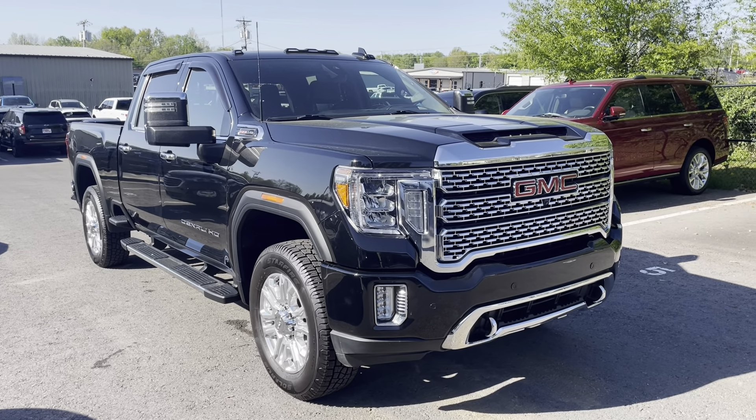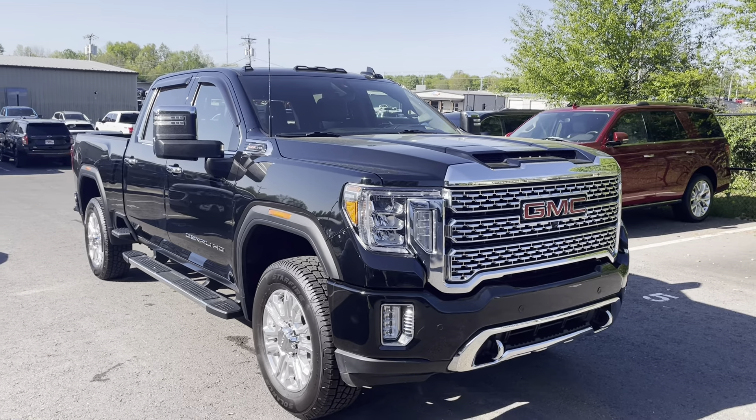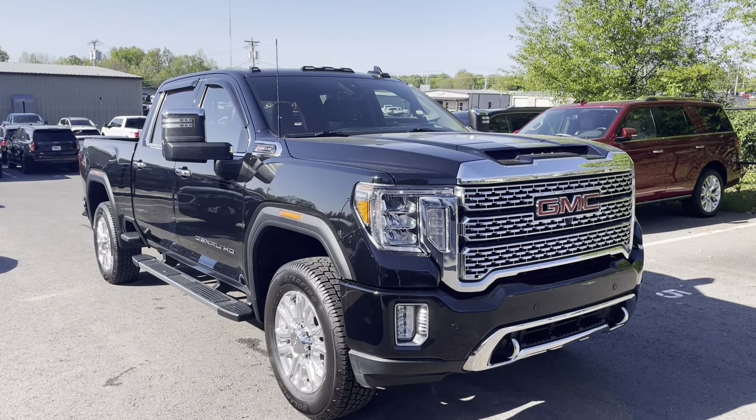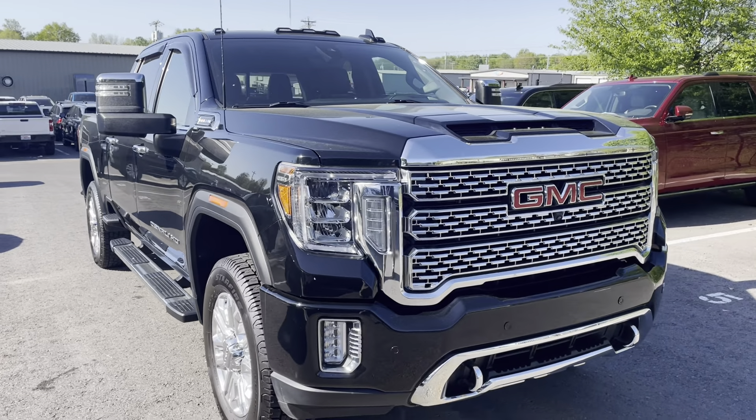Good morning, it's Jason here at Perkins Motorplex with a walk around on the 2020 GMC 2500 Denali gas truck we talked about earlier this morning. Man, this truck is nice. I'll start at the front and just work our way around so you can get a better look at it.